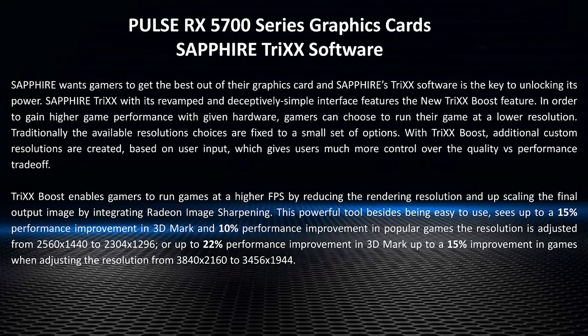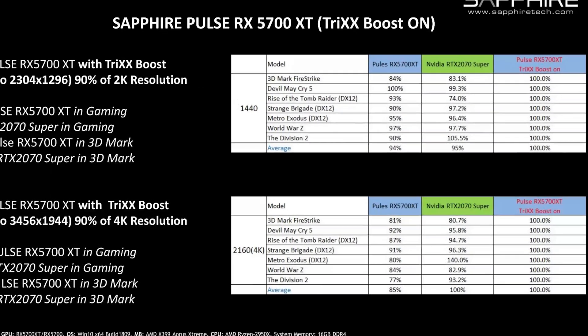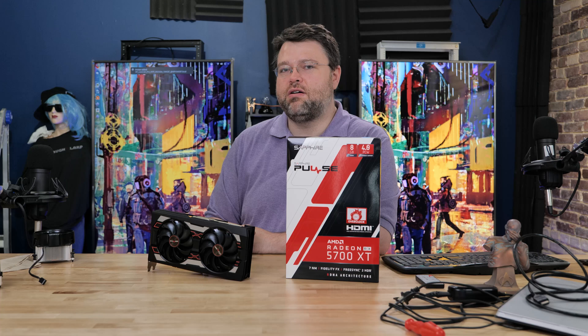Sapphire has added another trick — literally, because the software is called Trixx. To explain this feature, which is available not just on the 5700 series but on older cards as well: you've got a card that runs butter smooth at 1080p, but at 1440p it's just not quite doing it for you. You wish the card were a little bit faster and there's nothing in between 1080p and 1440p. That's actually a feature in the new Trixx software from Sapphire.